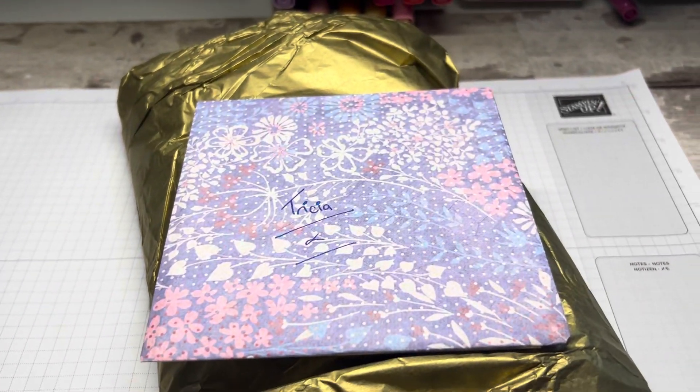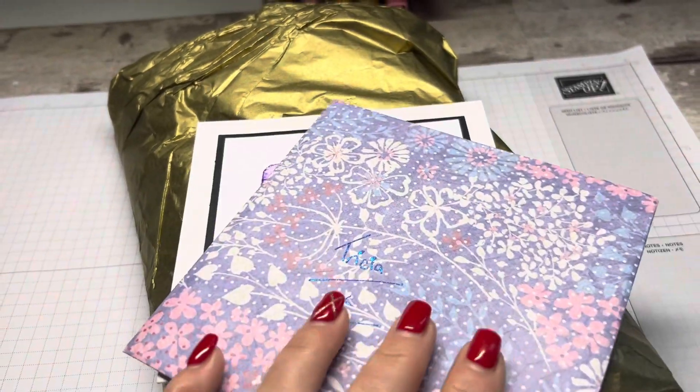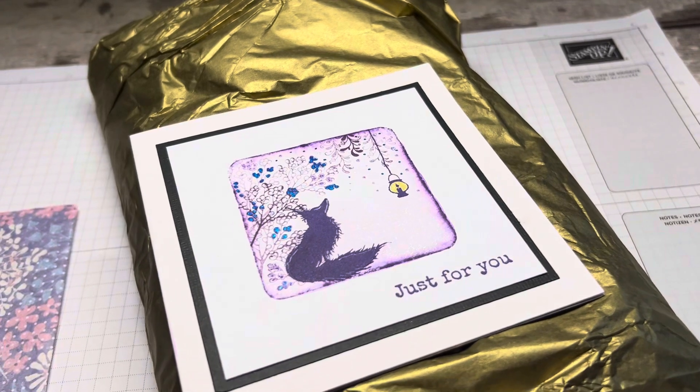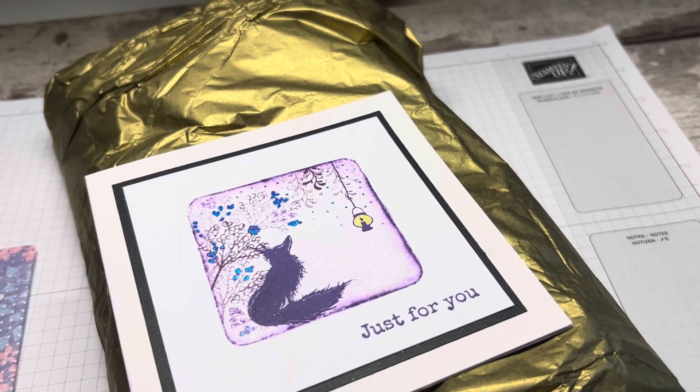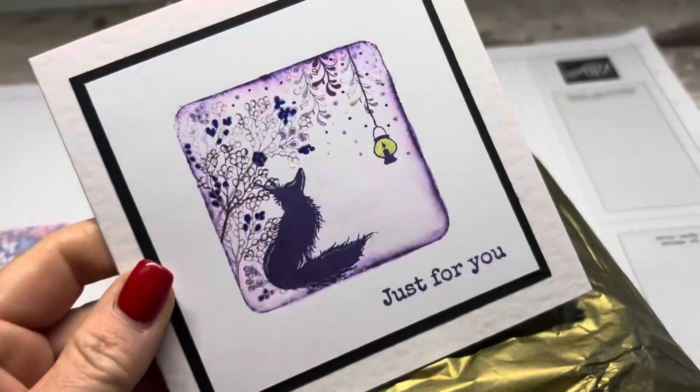Hi everyone, so this is a very quick video and wow, you're going to be blown away. This was an altered notebook swap that I took part in with another group, and this was received from a lovely lady called Lorraine.